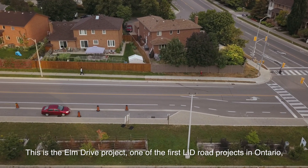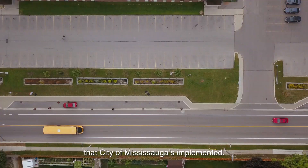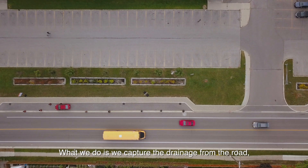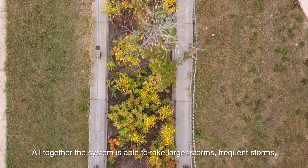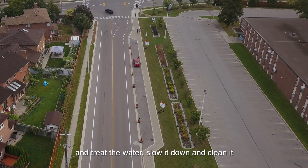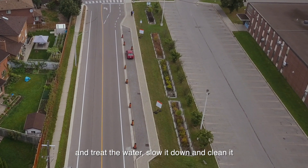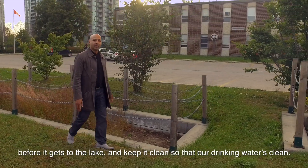This is the Elm Drive project, one of the first LID road projects in Ontario that the City of Mississauga has implemented. What we do is we capture drainage from the road and bring it into these planted beds. Altogether, the system is able to take larger storms, frequent storms, and treat the water, slow it down, and clean it before it gets to the lake — and keep it clean so that our drinking water is clean.